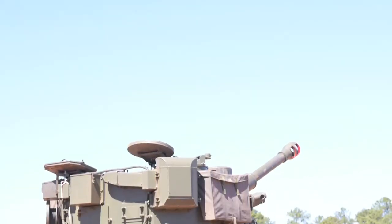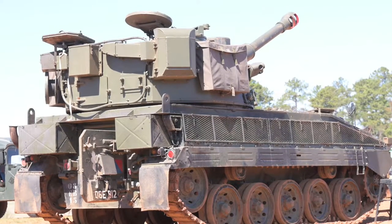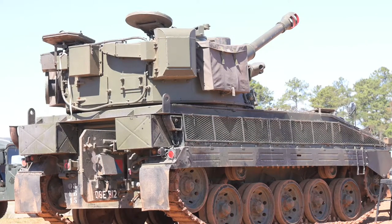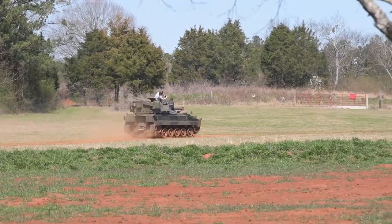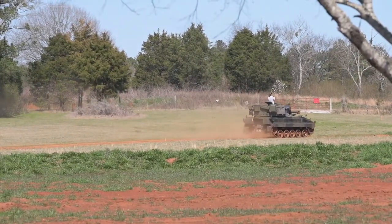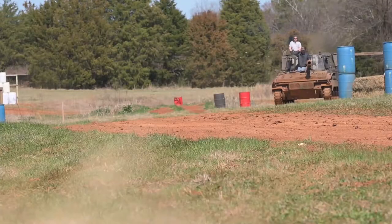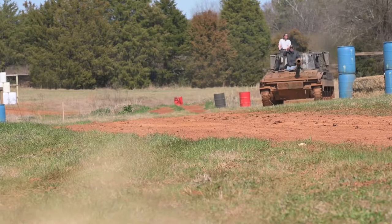Though World War II had been over for 20 years by the time it was introduced, the FV-433 self-propelled gun clung to that war's tradition of naming self-propelled artillery after religious titles. Officially, it's the FV-433 105mm field artillery self-propelled. But to most people, it's the Abbot, named after someone in charge of an abbey of monks.